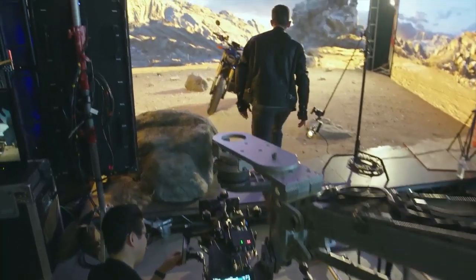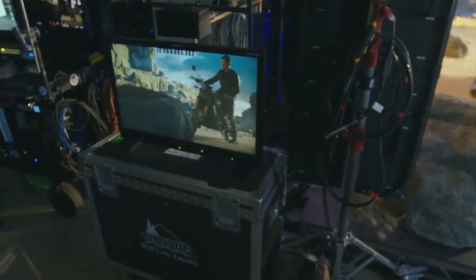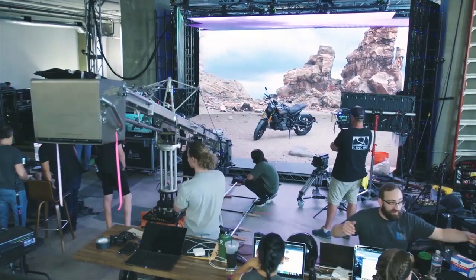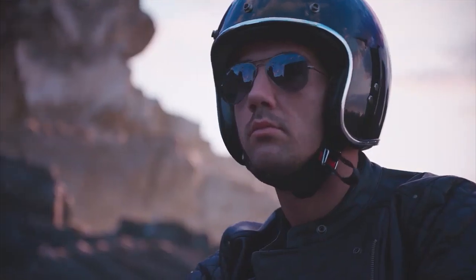No matter what the project is, the creatives always want to see the closest representation to the final product as early on in the creative process. When I first walked onto the set and the wall was up and we started to look through the camera, it really started to feel like I was just filming in this actual location. We can track a camera's position in space in real time and render its perspective so that we can compellingly convince a camera that something else is happening in front of it that really isn't there.